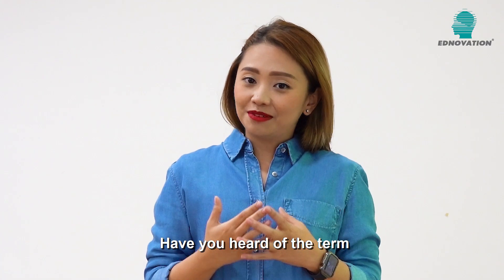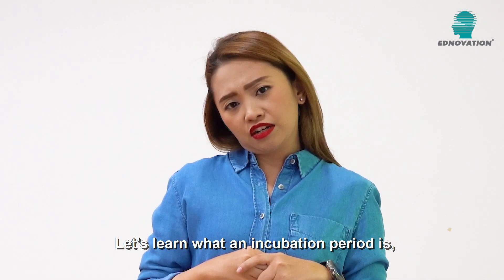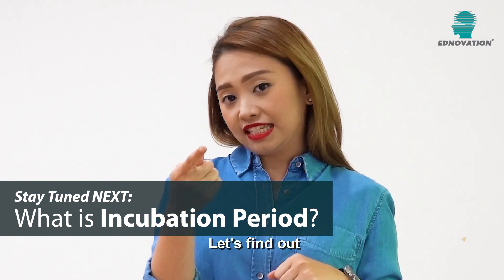Have you heard of the term incubation period and what does it have to do with COVID-19? Let's learn what an incubation period is, in particular the COVID-19 incubation period. Let's find out in the next lesson.